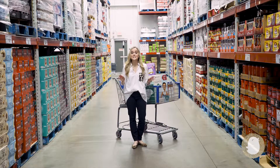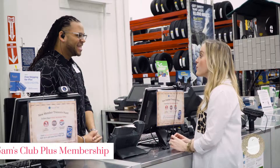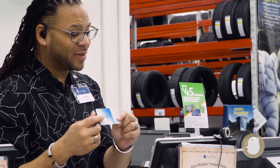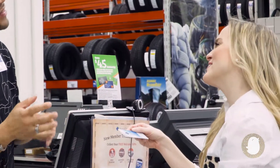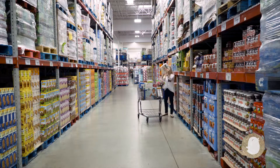First off, Sam's Club saves you money and time, and I'm not just talking about buying in bulk. With a $100 a year Plus membership, you'll earn cash back on qualifying purchases, get early morning access to Sam's Club locations, and receive free shipping on most of your online orders. No need to fight the crowds with your screaming toddler in tow.